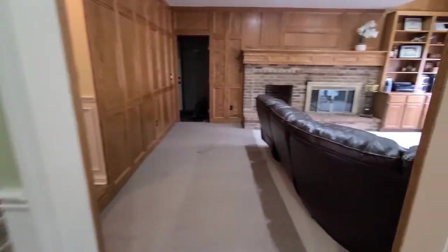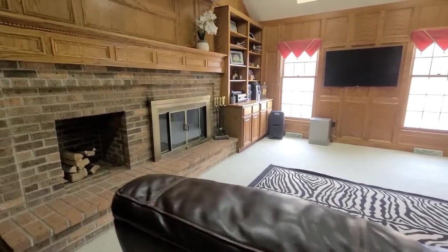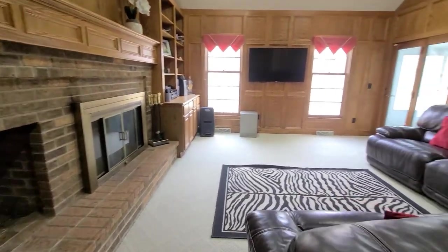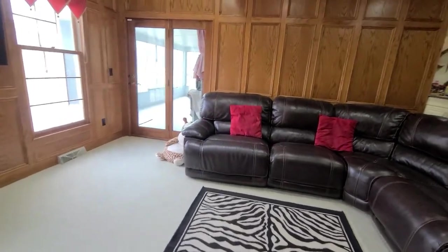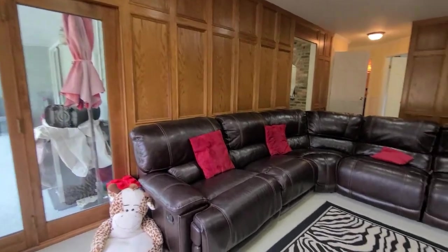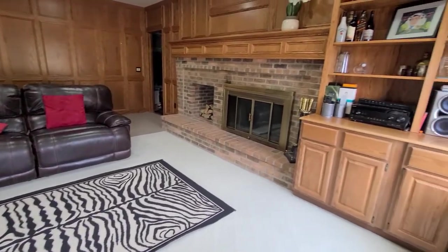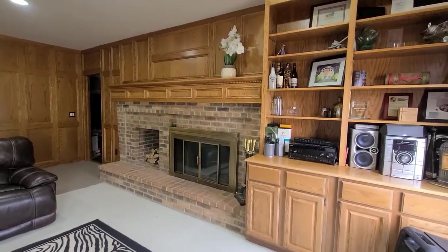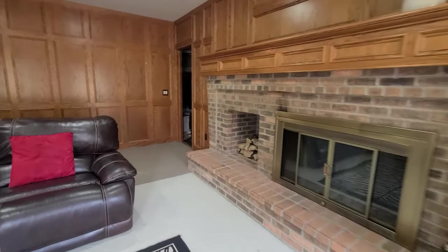Next, we enter the family room and wow, it is really spacious. It features a wood-burning fireplace, tons of room for seating, beautiful wood paneled walls, and another entrance to that wonderful sunroom. Have a good look at the fireplace here — lots of built-ins, plenty of storage, and lots of room for seating.